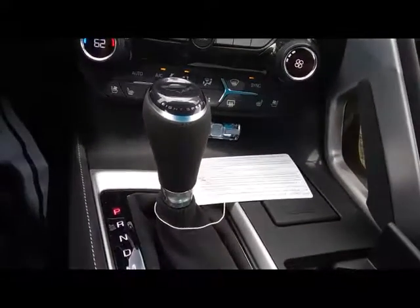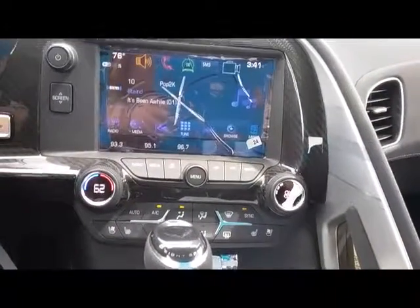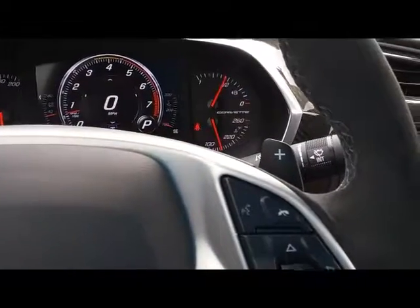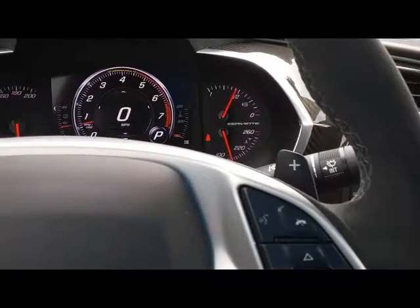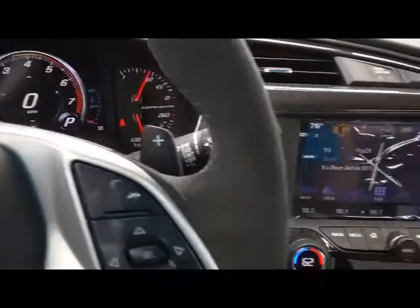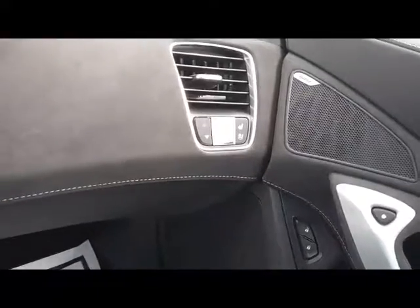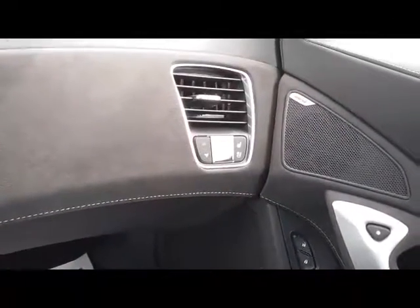It does have heated and air-conditioned seats. I chose an automatic, but we have several here on the lot. It does have the slap shift paddles on the steering wheel.